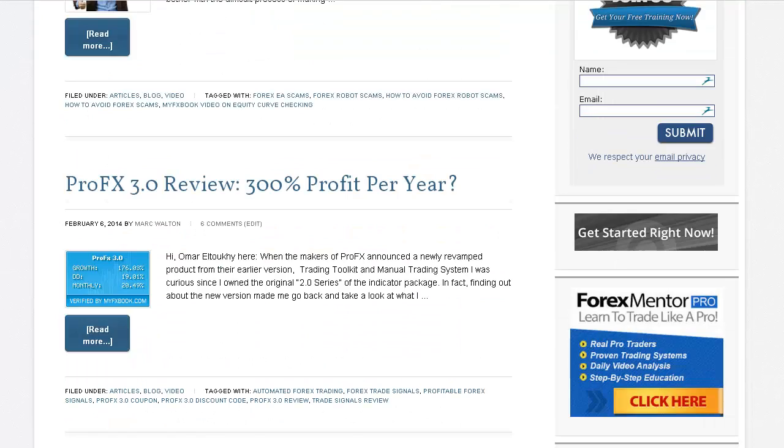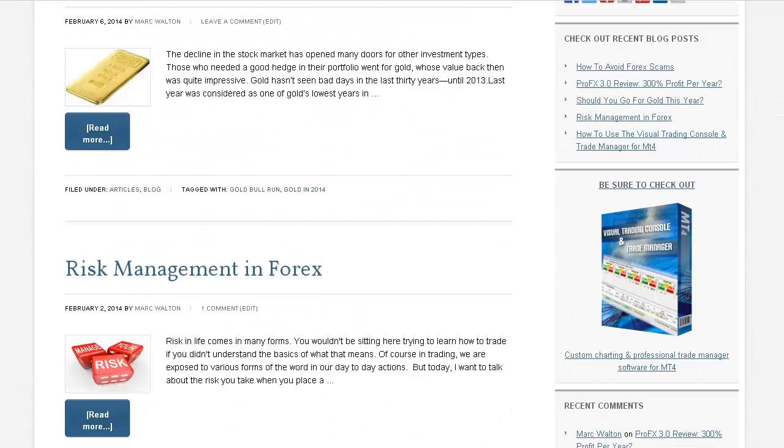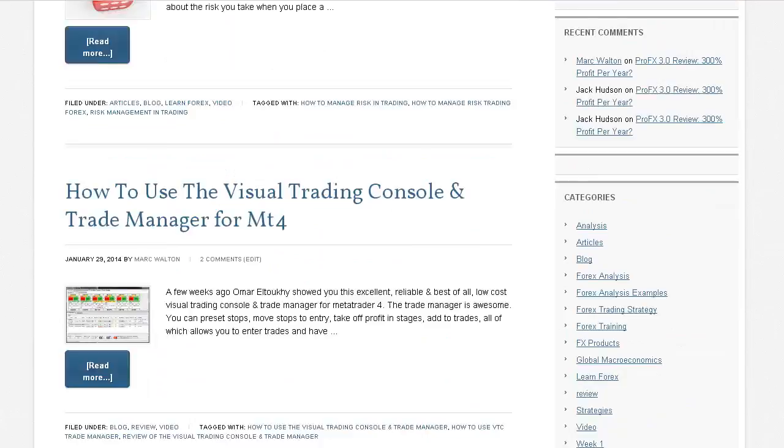We also have reviews of products — one of which, ProFX 3.0, is showing particularly good results at the moment. This is a Forex signal generating system, very simple to use, and Omar gives you a thorough test drive of it. And then there's an article about looking for gold this year, and other articles as well.